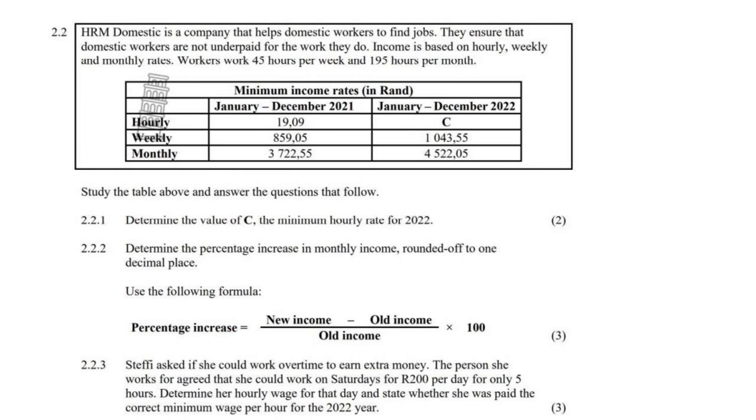HRM Domestic is a company that helps domestic workers find jobs. They ensure that domestic workers are not underpaid for the work that they do. Income is based on hourly, weekly, and monthly rates. Workers work 45 hours per week and 195 hours per month.